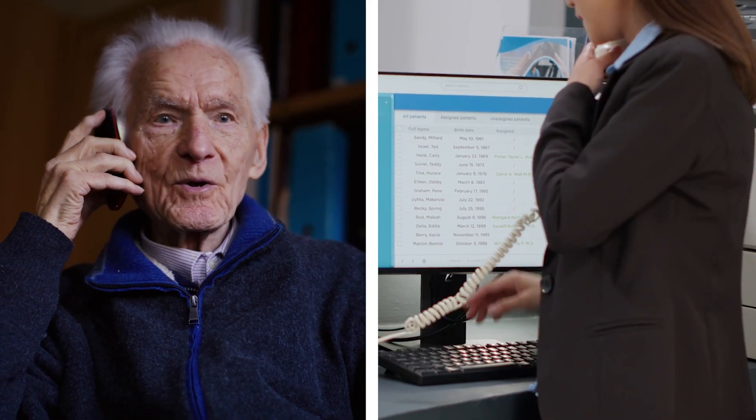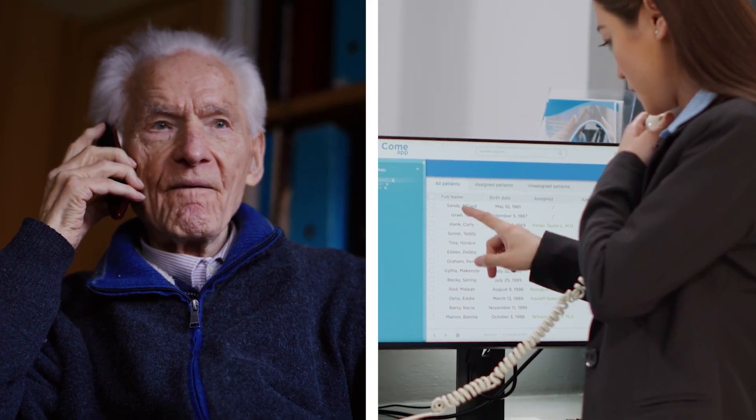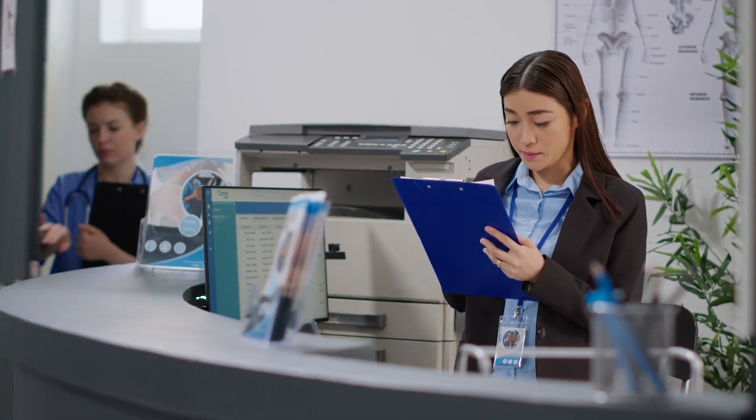When phone operators don't know the right questions to ask patients, the doctors and nurses don't get the whole picture, which can be devastating when a patient requires urgent care.